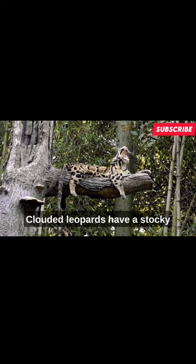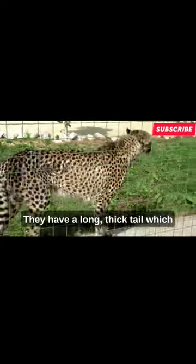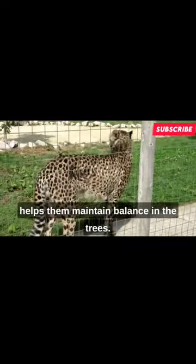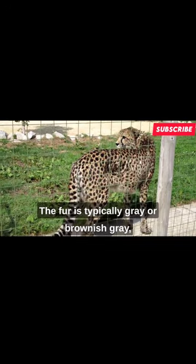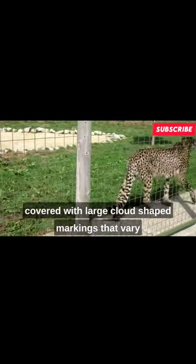Clouded leopards have a stocky build with relatively short legs. They have a long, thick tail, which helps them maintain balance in the trees. The fur is typically gray or brownish gray, covered with large, cloud-shaped markings that vary in color from black to dark brown.